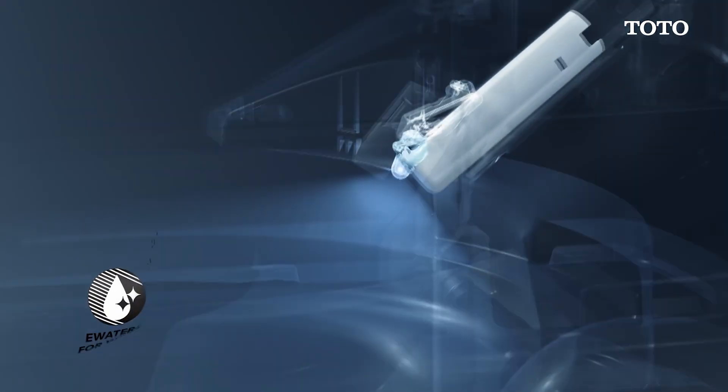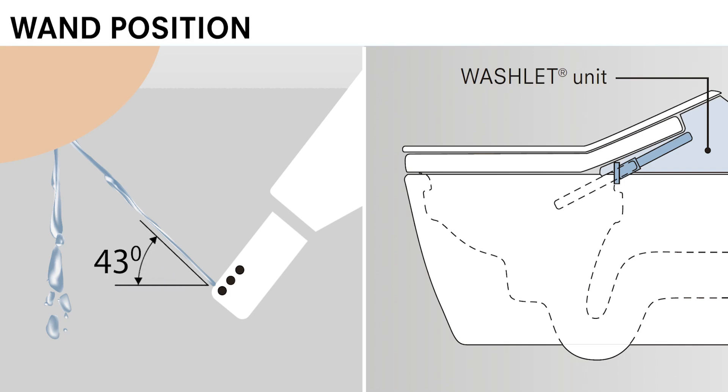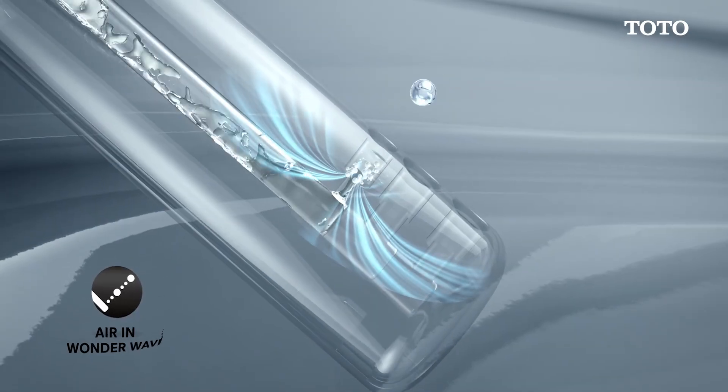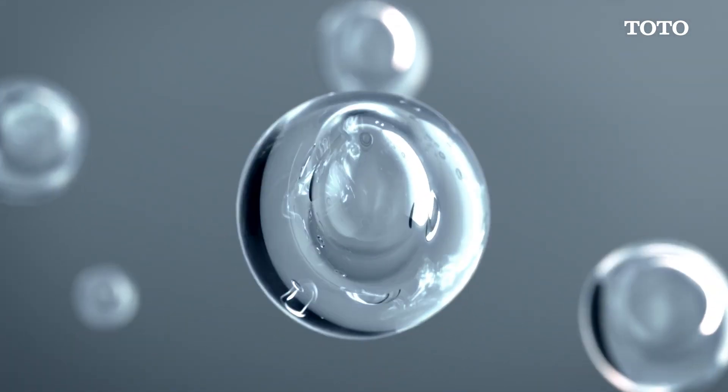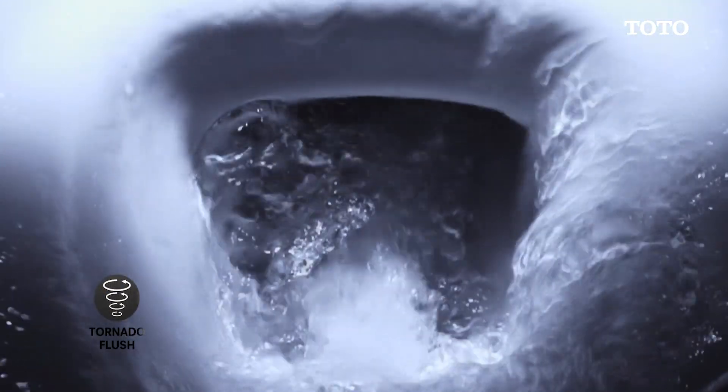And it has a wand at a 43-degree angle — that is the optimal angle determined by Toto after years of study, by which the water splash won't flow back to the wand surface again. This makes sure you clean well and feel pleasant. Moreover, a wand is attached to the seat, not to the bowl, so waste is less likely to reach there. It also has an air-in Wonderwave effect that uses air-rich water droplets for a comfortable cleaning sensation with less water consumption.